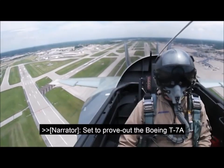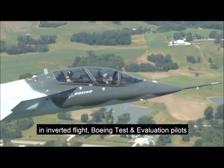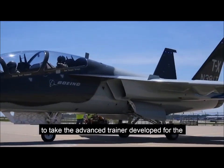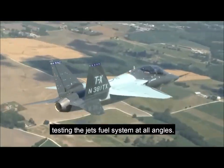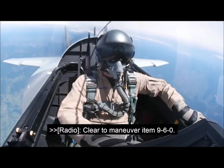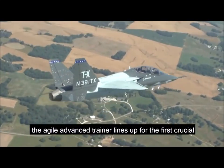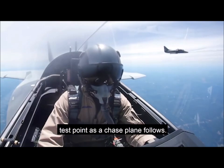Set to prove out the Boeing T-7A in inverted flight, Boeing test and evaluation pilots Matt Giese and William Berryman are the first to take the advanced trainer, developed for the U.S. Air Force, through a rugged series of maneuvers, testing the jet's fuel system at all angles. Maneuver items 960. Cutting through the skies over Missouri, the agile advanced trainer lines up for the first crucial test point as a chase plane follows.